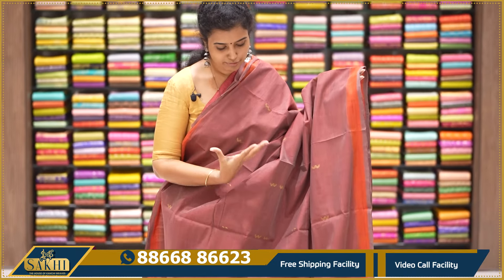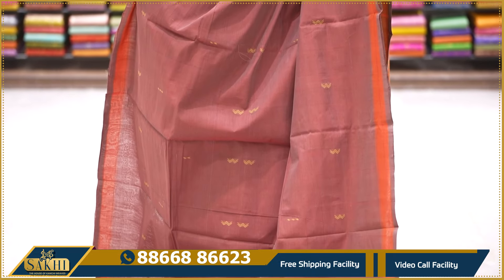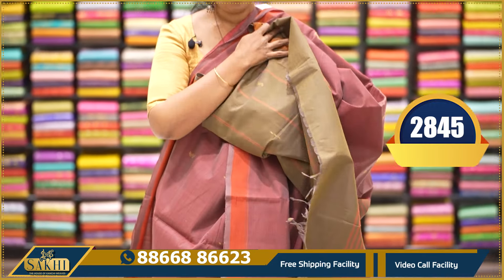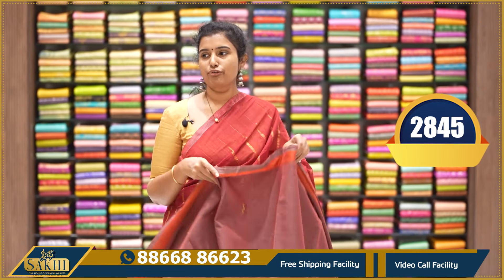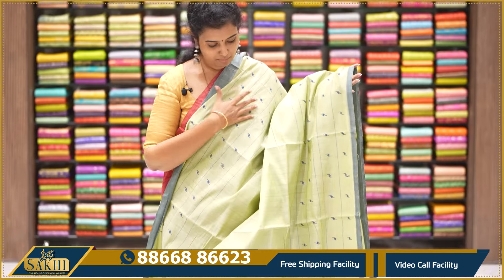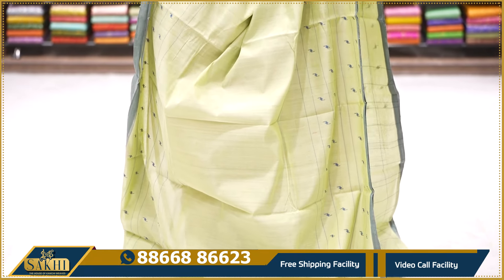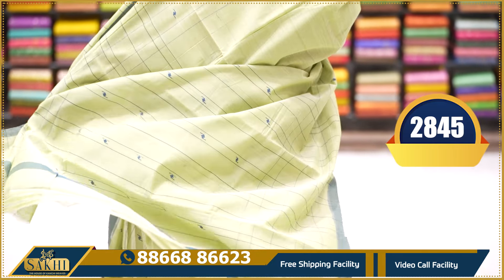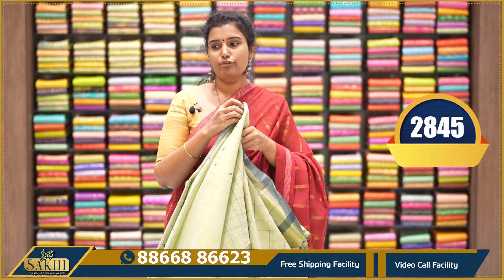One more beautiful saree in a beautiful brick and grayish color combination with zigzag lines. Two sides plain, pallu and blouse. $2,845. Pistachio green with horizontal lines and contrast thread weaving. Two sides half-inch plain borders, pallu and blouse. $2,845.